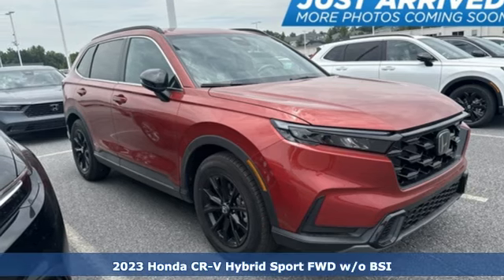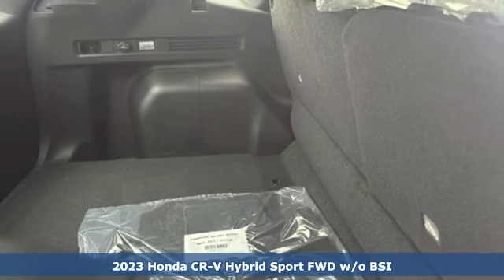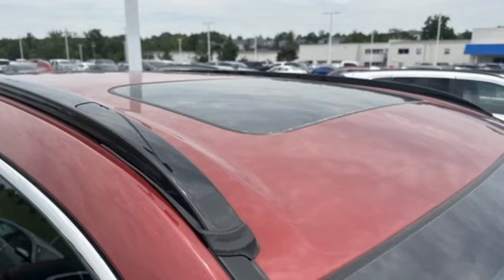Here's a new 2023 Honda CR-V Hybrid. Capability without compromise isn't a dream, it's a CR-V Hybrid. It's well equipped with the features you need.